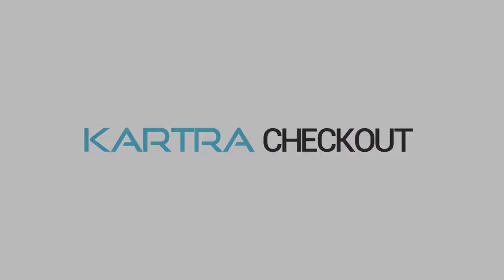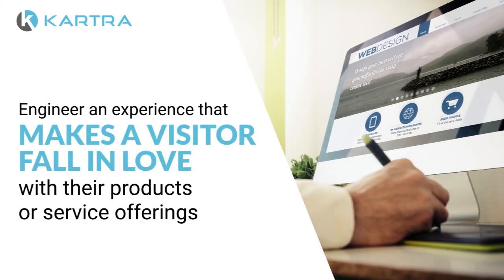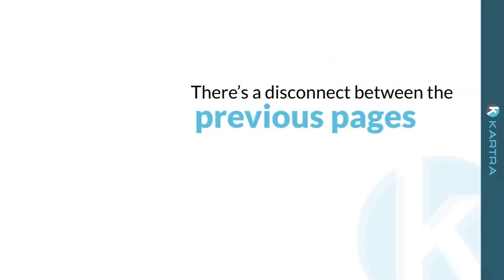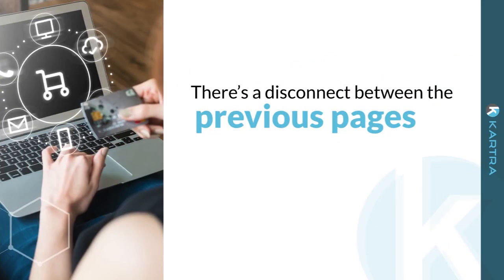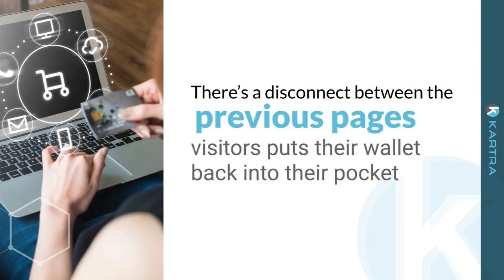The best websites online engineer an experience that makes the visitor fall in love with their products or service offerings. The visitor, now excited, adds this to their cart and clicks to check out. But then something doesn't feel right. There's a disconnect between the previous pages, and instead of punching in their payment details, the visitor puts their wallet back into their pocket.